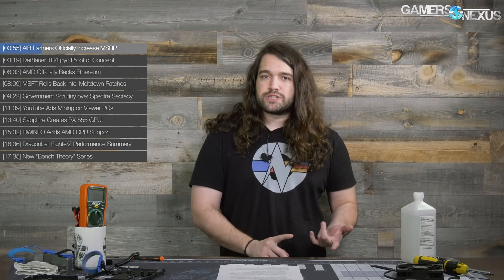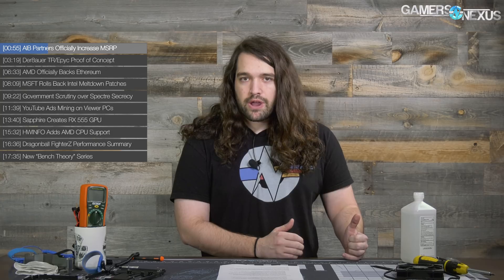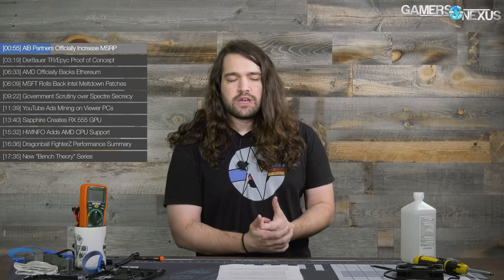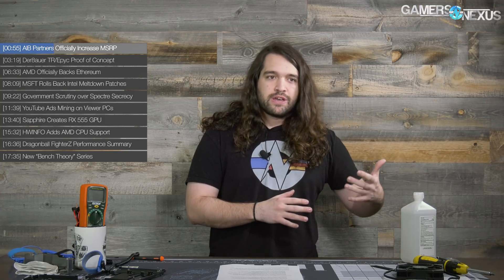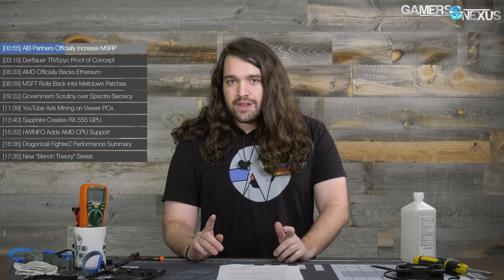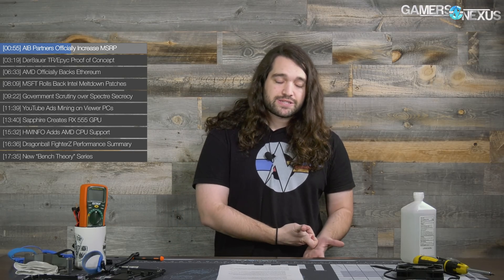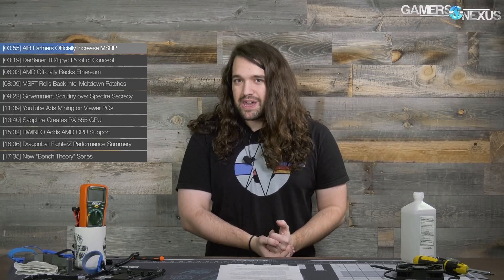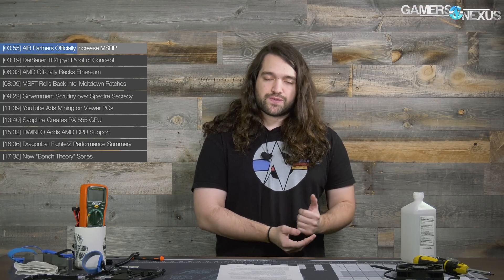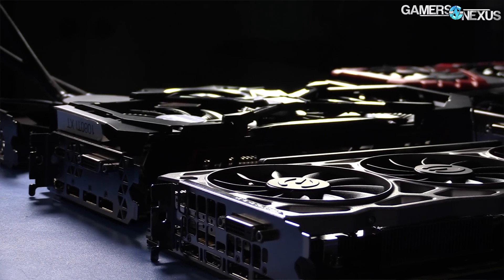Typically a GPU maker would see memory price volatility of about $5 — so if you spend X dollars for memory in Q3, you might spend X plus or minus five in Q4. That's not really enough to adjust the official MSRP of a card. However, recently that has gone from $5 to $20 to $30. Multiple vendors told us that their cost — not what you pay, but what they pay — to buy memory has gone up $20 to $30 for eight gigabytes of GDDR5, which means they can't really make much money.